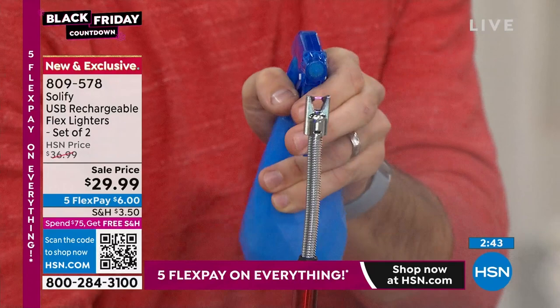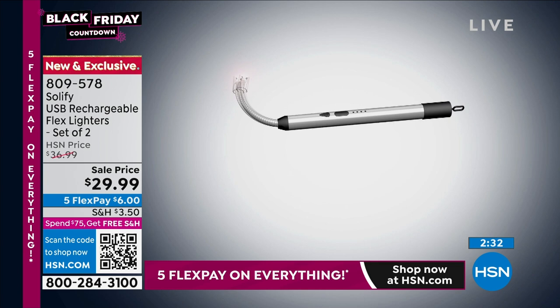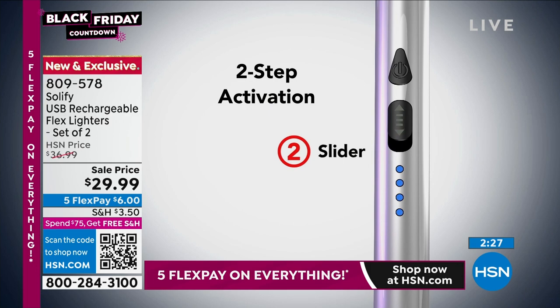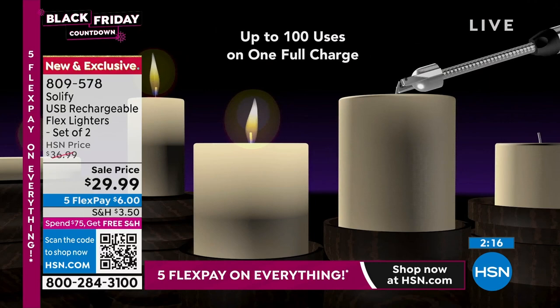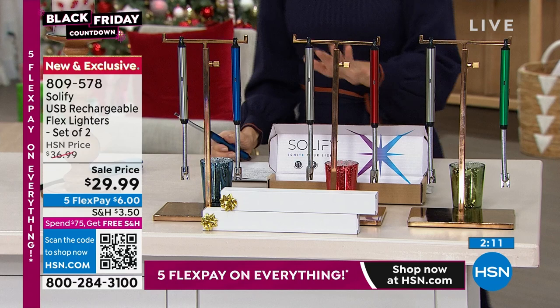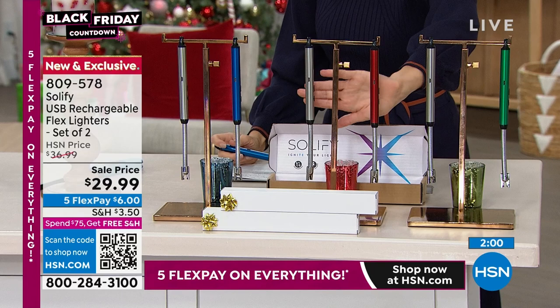No more trips to the gas station or grocery store. All you do is slide it up, press the button, and get that electric arc beam that lights everything from birthday candles to your fireplace. There's a nice little hanger hook on the end for storage. You can use it a hundred times before charging it again. You're getting a two-pack today — best stocking stuffer ever.